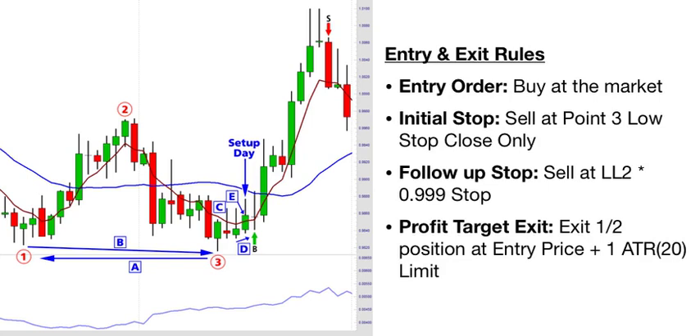Once we have the setup in place, we can look at the entry and exit rules. For the entry order, we're going to buy at the market on the open of the day after setup day, and that's signified on the chart with the green B arrow. For the entry day only, we're going to use an initial stop to sell at the point three low, stop close only. What that means is: if we enter the market on entry day and the market subsequently drops and closes below the point three low, then we're going to immediately exit the market on the open of the next day. That seldom happens, but what does happen on occasion is that after getting into the market on entry day, it will trade lower temporarily but then close higher on the day — so we don't want to get stopped out prematurely.